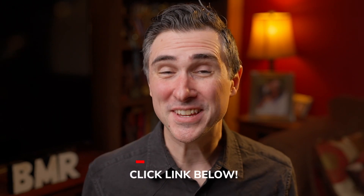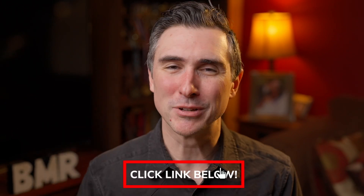So what do you think of these boots? Do you love them as much as I do? Because I am in love with these boots. If you're interested in any of these, definitely check out the links down below. Thank you again for watching. I'll see you next time. I'm Dave with Beast Made Reviews. Bye.